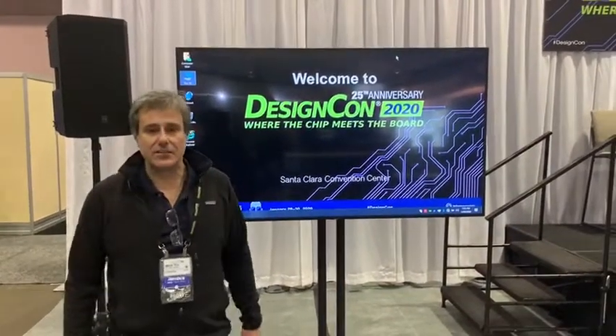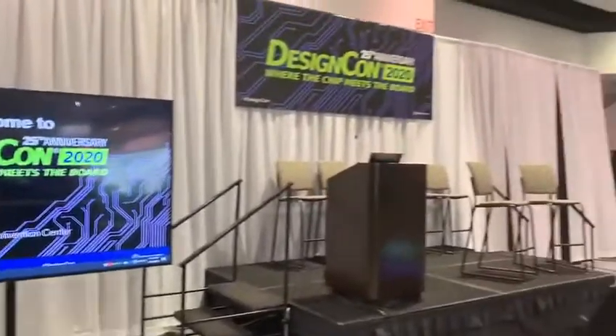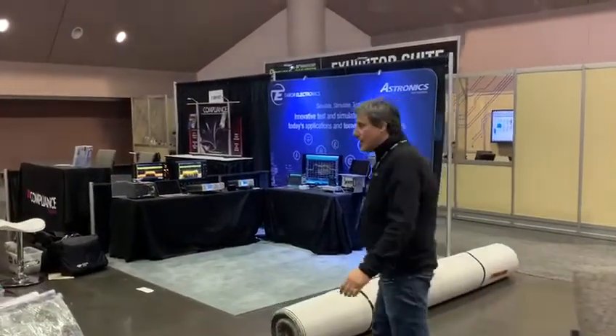Hey, welcome to DesignCon. It's Tuesday evening. We've just finished setting up for the show tomorrow. We're here at the chip stage, and the best thing about being at the chip stage is it's right next door to the Tabor booth. Come on over, let me show you what we've got going on.